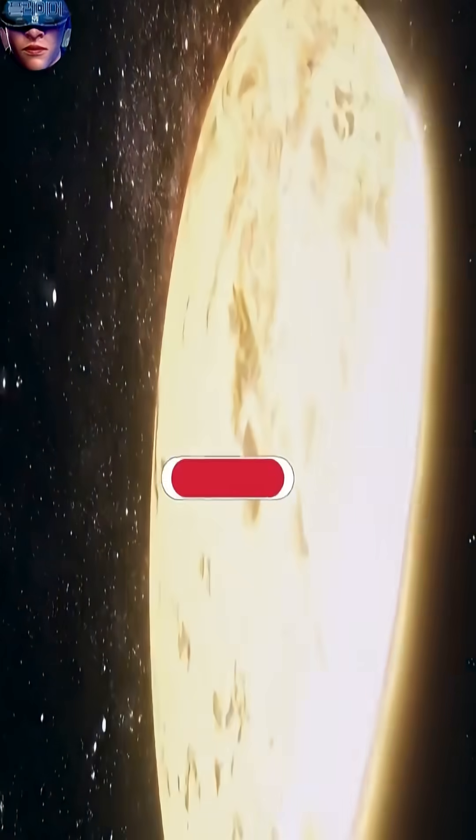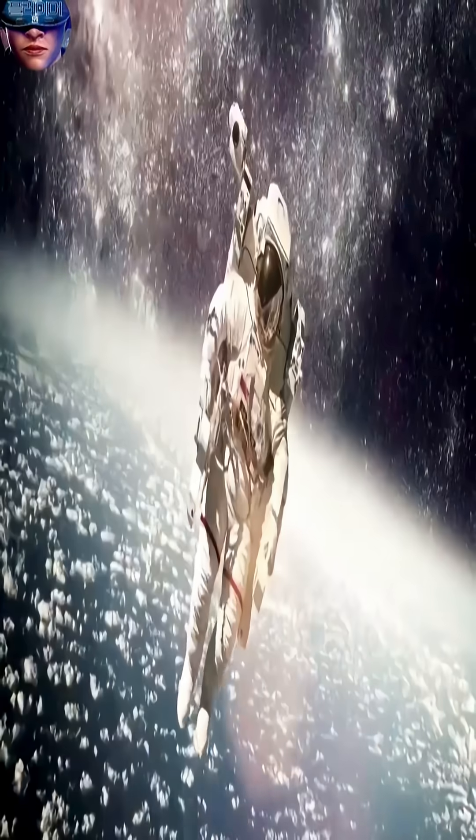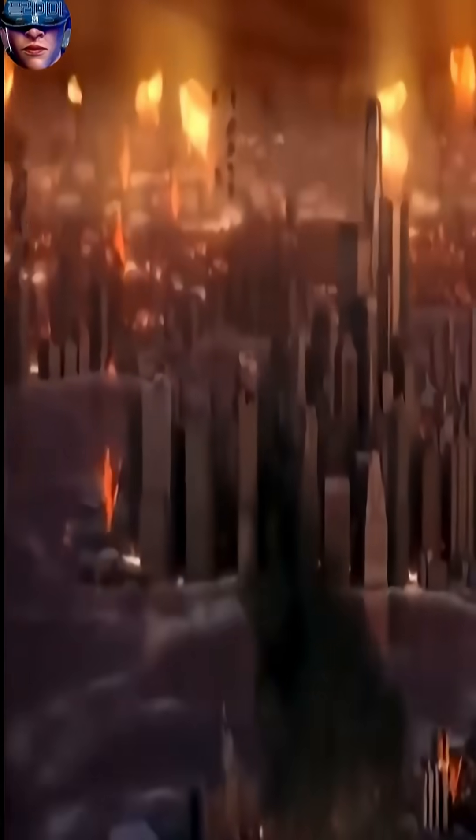If Earth were to be destroyed completely, where will you go and how will you survive? Well, don't worry, because we humans have found some new Earth-like planets as a backup plan — places where we can live or at least be able to survive.